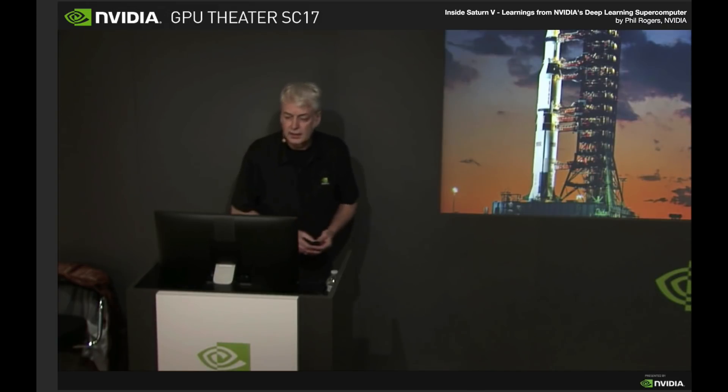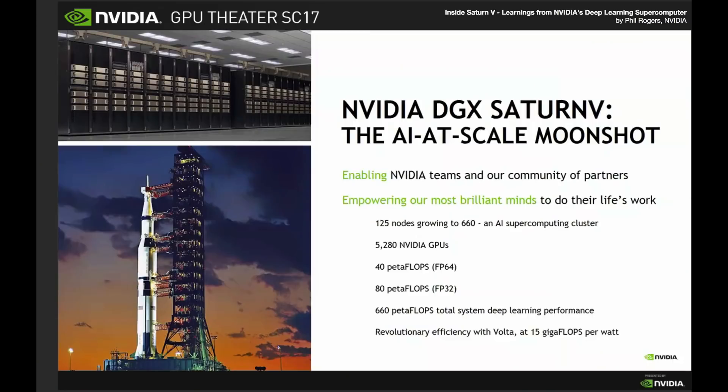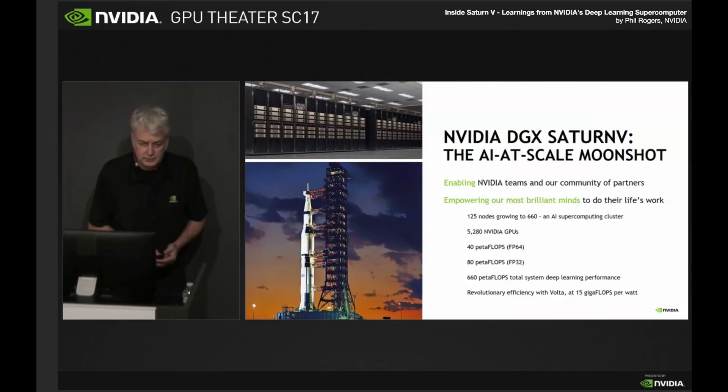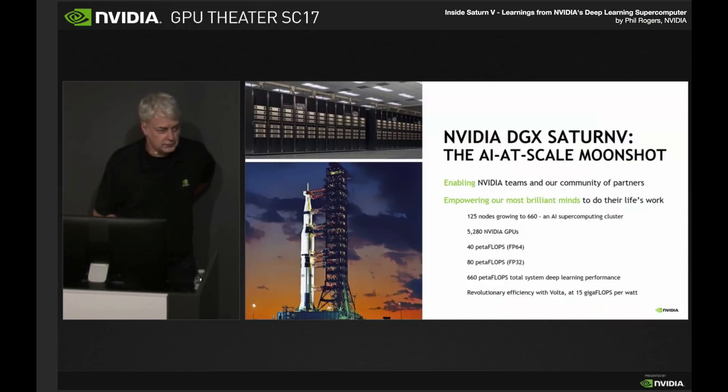This is a moonshot for us. It enables our teams, it enables us to help the community to do what's very important work for all of us. We started this cluster a year ago with 125 nodes of DGX1 Pascal. Since then we've upgraded the Pascal nodes to Volta, and we're now building it out to a total of 660 DGX1 servers by the end of the year. This is a phenomenal resource for us and the community.